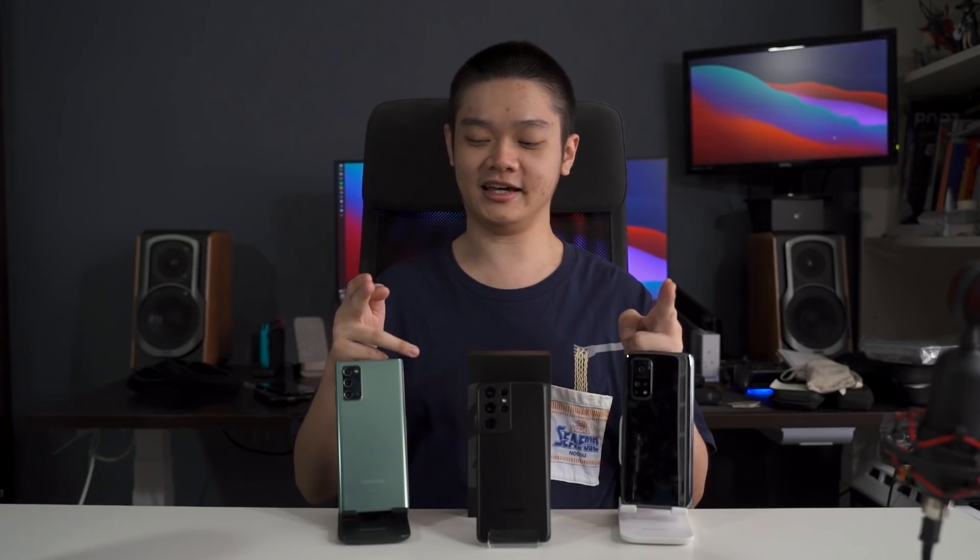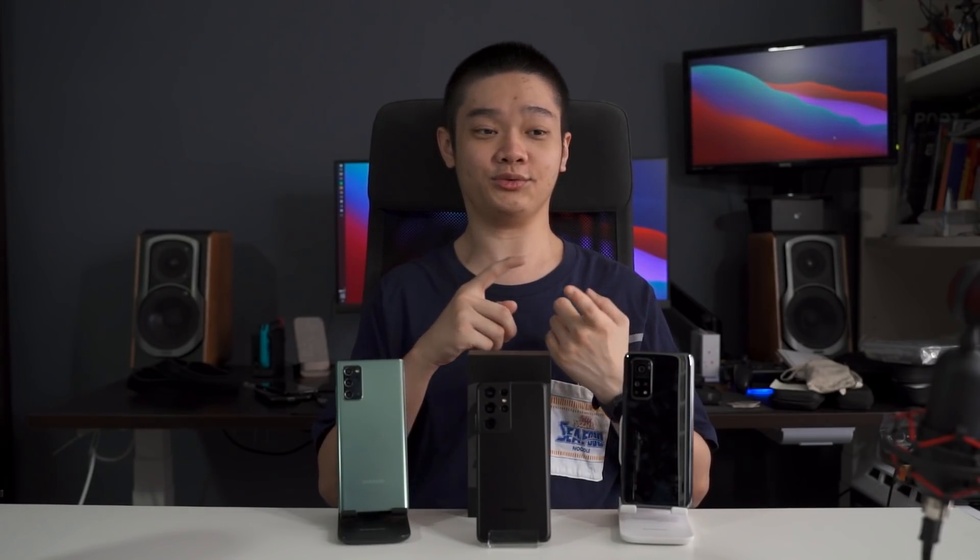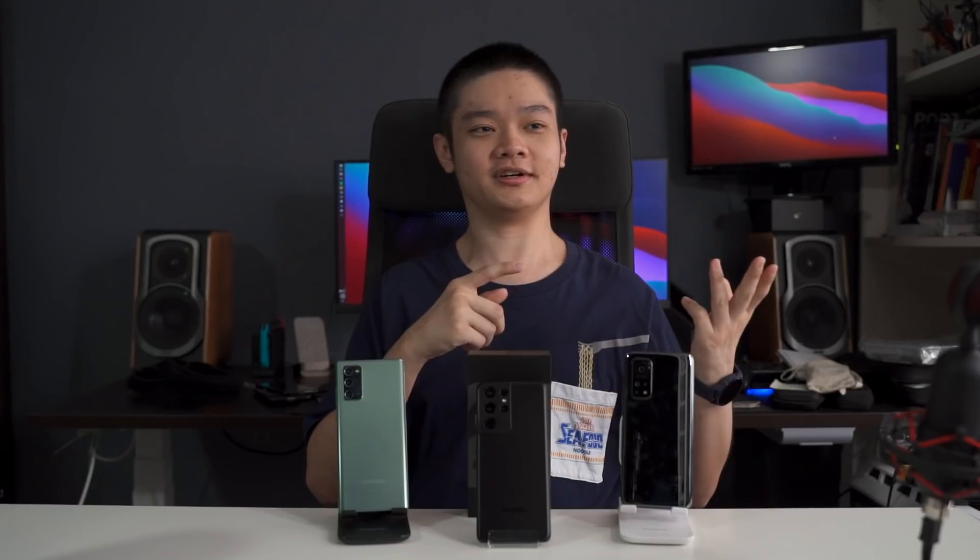As for specs: the Mi 10T Pro comes with 8GB of RAM and 128GB of storage, the Galaxy Note 20 comes with 8GB of RAM and 256GB of storage, and the Galaxy S21 Ultra comes with 12GB of RAM and 256GB of storage.